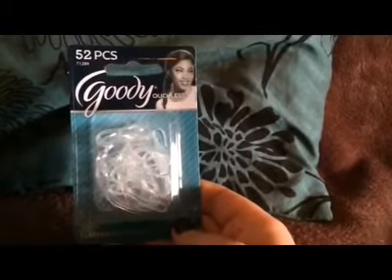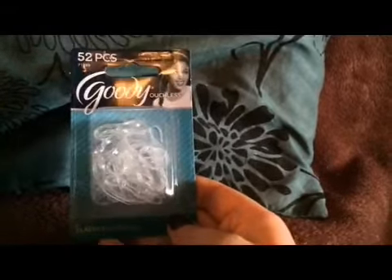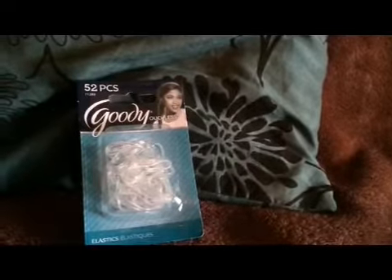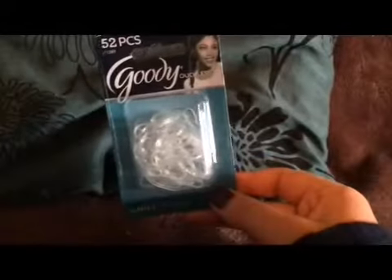They're clear ones — they say ouchless and there are 52 pieces. They were £2.59. So I'm going to try out some different hairstyles and I might do some tutorials on those. I've seen quite a few where I'll need these, so I got those.